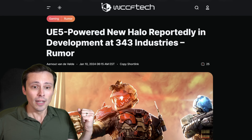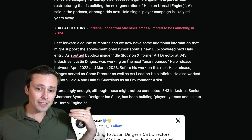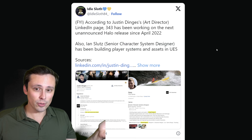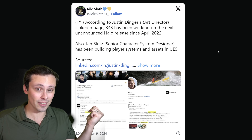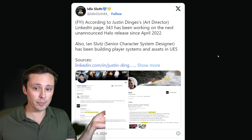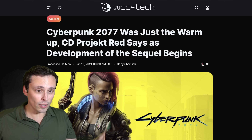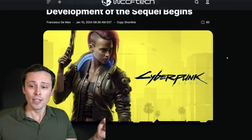Some quick news to wrap up: the next Halo game is reportedly in development using Unreal Engine 5, consistent with earlier rumors about 343's next Halo moving to UE5. According to an Art Director's LinkedIn page, 343 has been working on the next unannounced Halo release since April 2022, with a senior character system designer building player systems and assets in Unreal Engine 5. Also, Cyberpunk 2077's sequel — codenamed Orion — is apparently beginning development at CD Projekt, also expected to use Unreal Engine 5.